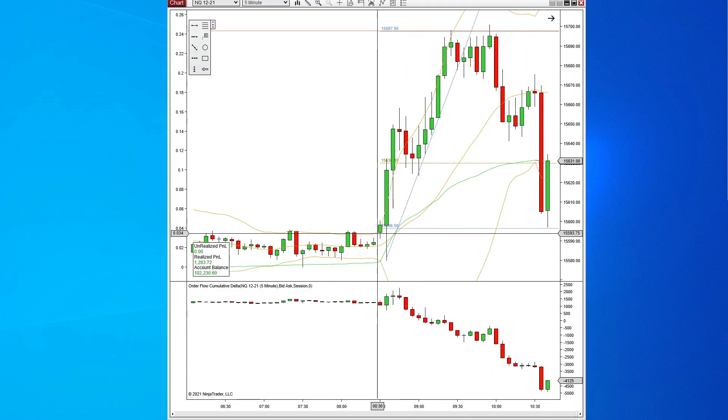That whole time when price was moving up right here, when price was moving up, we actually had Delta moving down. And so that's Delta Divergence — that this move may not be valid, that this may not keep moving up.